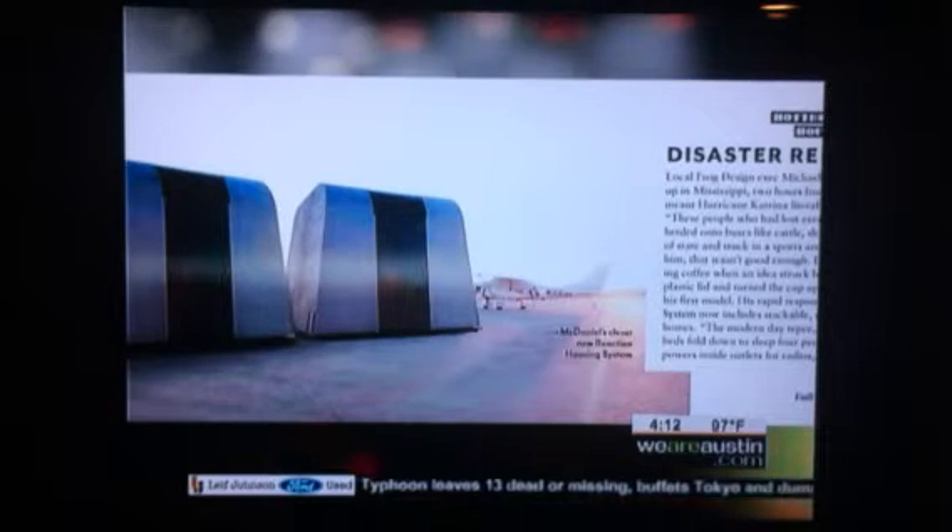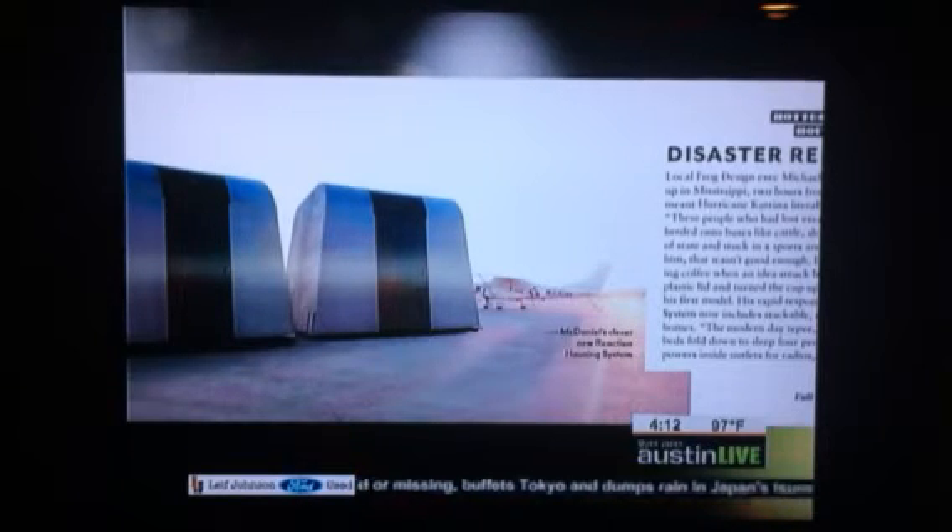The hottest house design is something totally unexpected — because it's mobile. This is another cool thing happening in the design world: people not just using architecture as residential projects. Michael McDaniel is a local frog design executive.